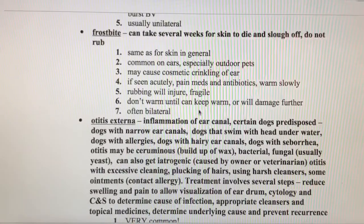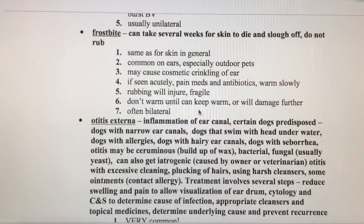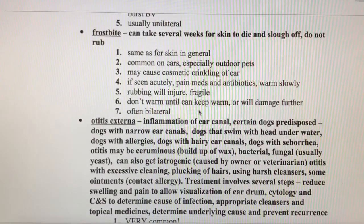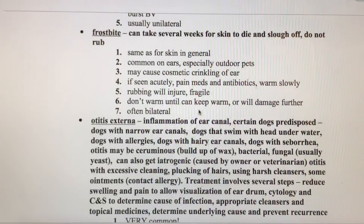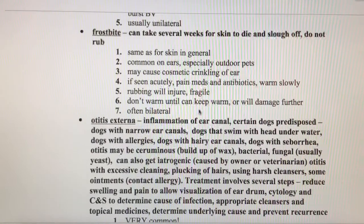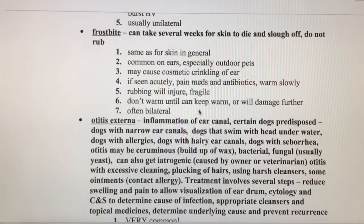Frostbite is a really common condition in the ears, especially up here in Canada where it's so cold. Animals left outside in the winter can get frostbite on their ear tips, which will kill the skin — it becomes necrotic, turns black, and eventually falls off. In Manitoba, cats that have had their ears frozen off are sometimes jokingly called 'Manitoba folds,' a reference to Scottish fold cats whose ears naturally fold down.